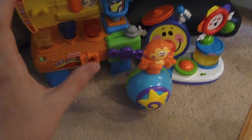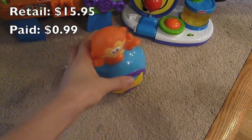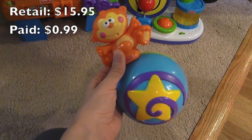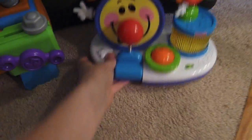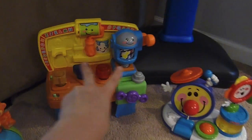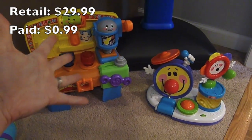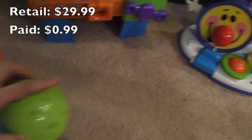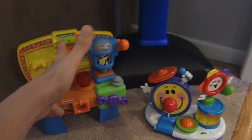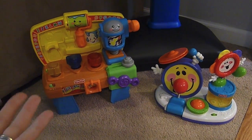I found some toys that are perfect for his age — he just turned one. This little monkey, he's really enjoyed playing with, and it was only $0.99. I also found this little set; he is in love with it. I think this was $2 and this was also $0.99. They came with the batteries, which is really cool because batteries are really expensive.